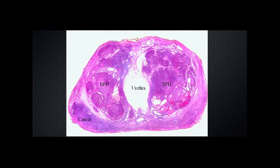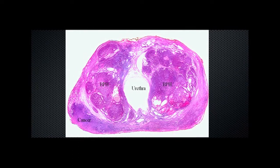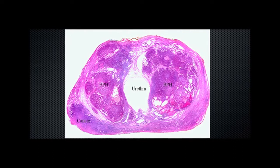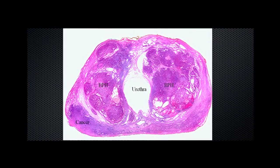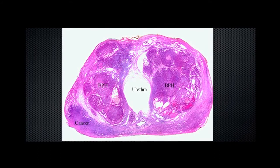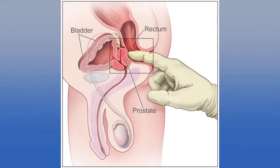This can be further illustrated in this pathology cross-section, where we can see the urethra, or urinary channel, in the centre. These areas here represent the non-cancerous growth of the prostate, or BPH, and here at the same time in the periphery of the prostate we have an area of prostate cancer.